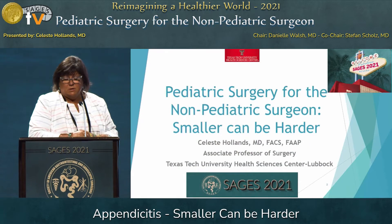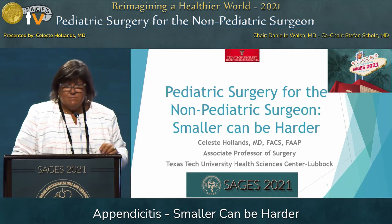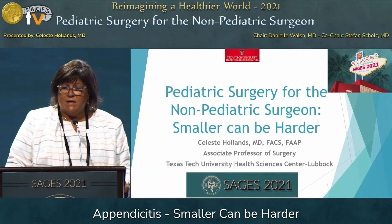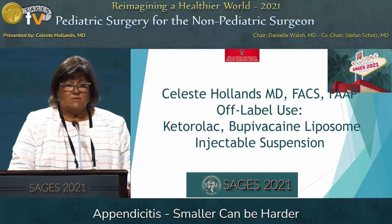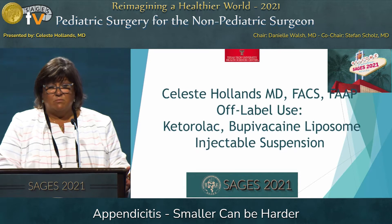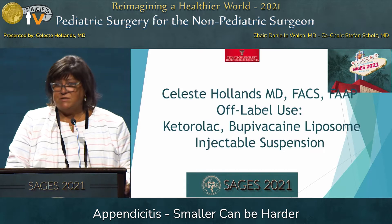Thanks, Danielle, and I'm going to apologize now. I'm going to try to move fast because we are pretty significantly behind. It is my privilege today to talk about appendicitis and how managing this in the pediatric patient — smaller — can actually be harder. I have nothing to disclose financially. I am going to talk about off-label use for Toradol and Exparel, mainly because they're not approved in children and we use them pretty standardly.